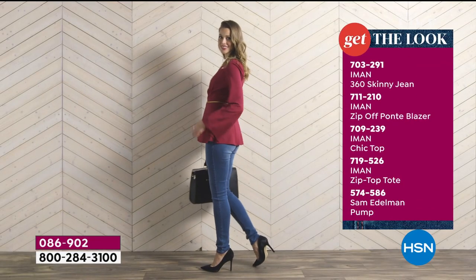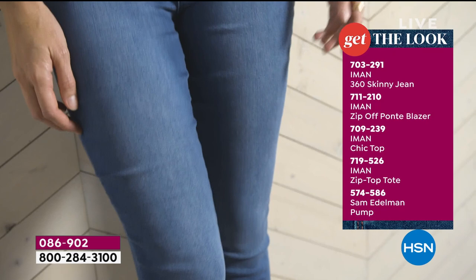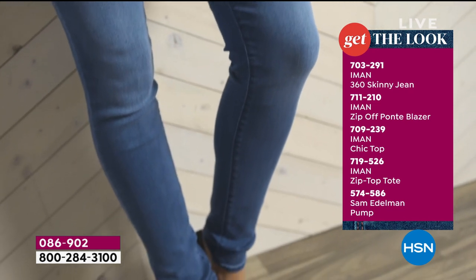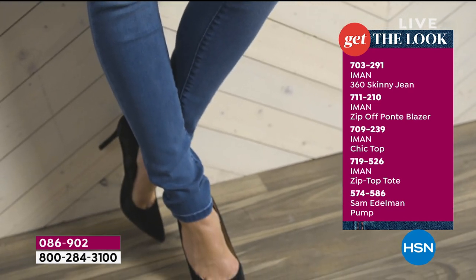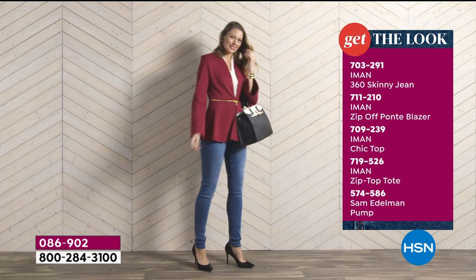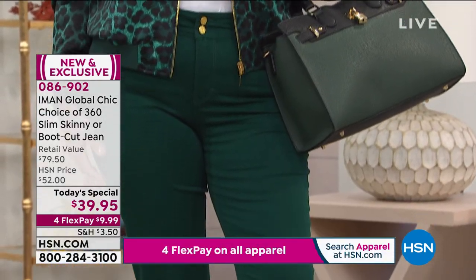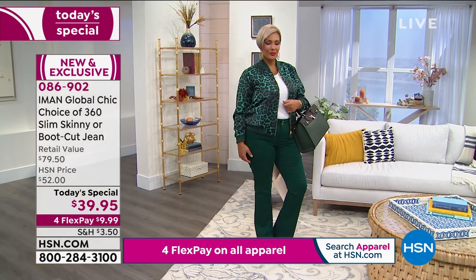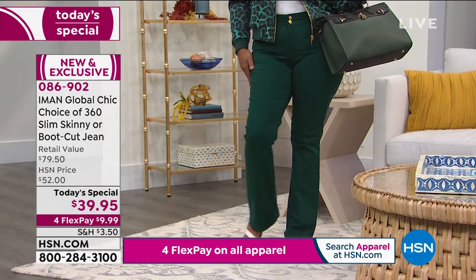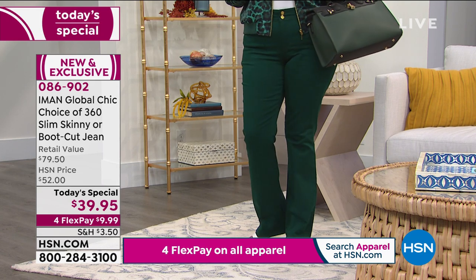Exactly, this is the time to do that. The fit is figure-flattering, and it's all about the comfort, comfort, comfort. The fabric is just a dream. For me, it always starts with the fabric, regardless whether it's a denim, palazzo pant, or a jacket. This fabric could not be dreamier — it is fantastic. As I said, you can wear it all day long, even lying down. If you can wear something lying down and feel comfortable all day, that's a testament to what this denim is.